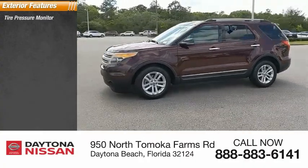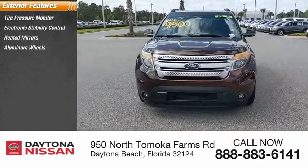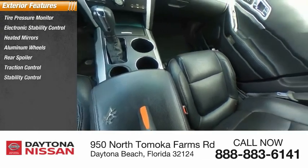Here are some of this vehicle's great options: tire pressure monitor, electronic stability control, heated mirrors, aluminum wheels, rear spoiler, traction control, stability control, engine immobilizer, remote keyless entry, and fog lights.